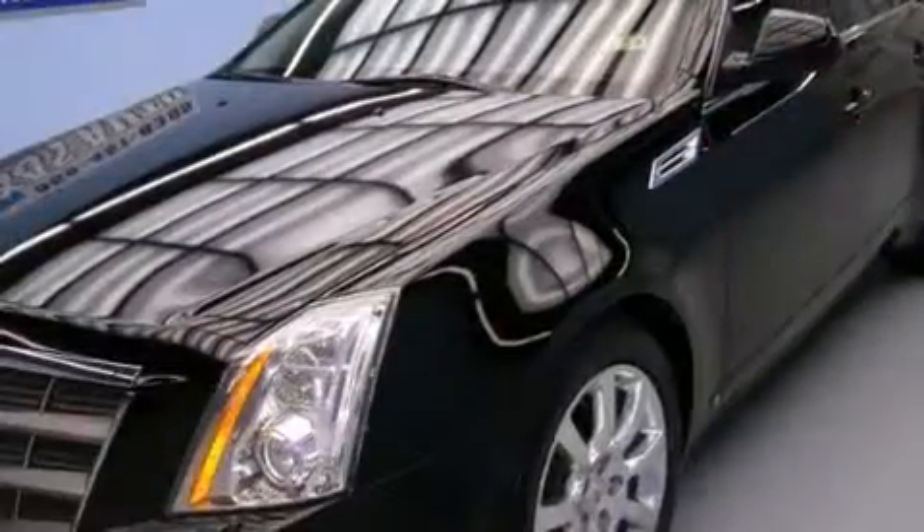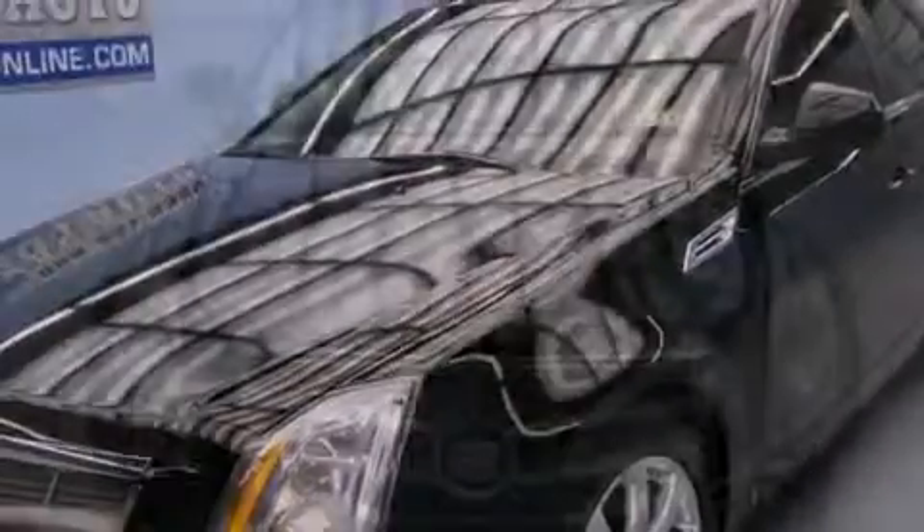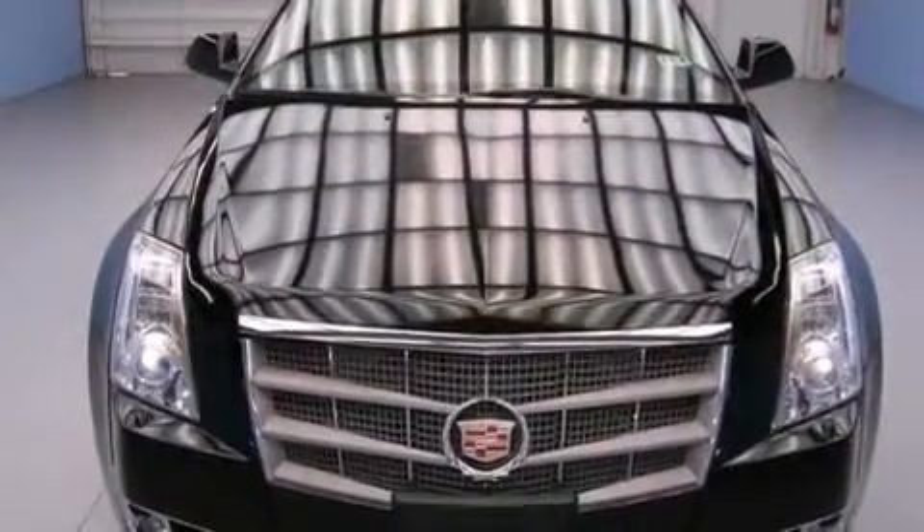Also included are steering wheel controls, a traction control system, a keyless entry system, and a sunroof that enables you to fill the cabin with fresh air at the push of a button.